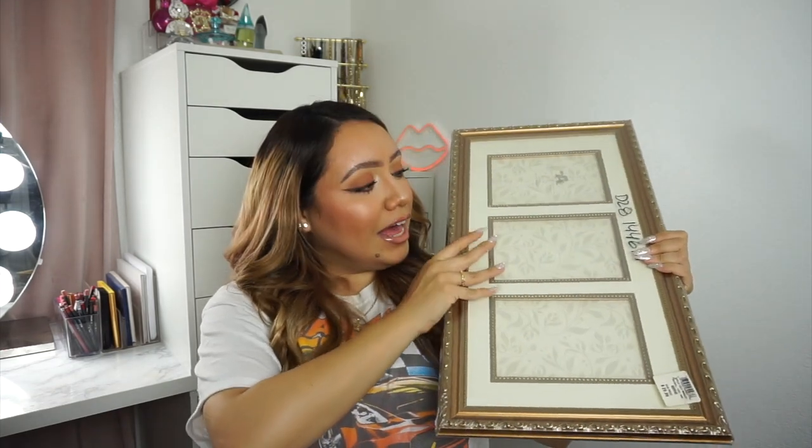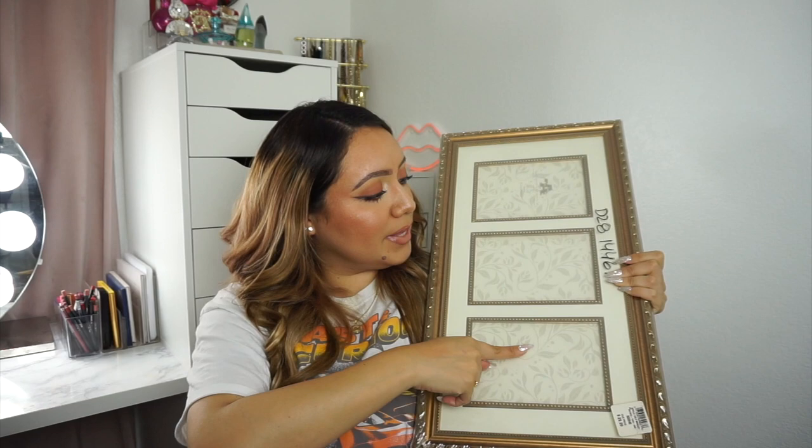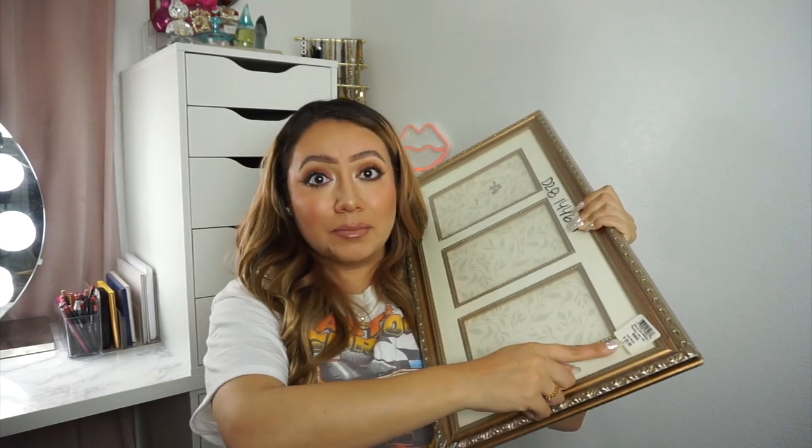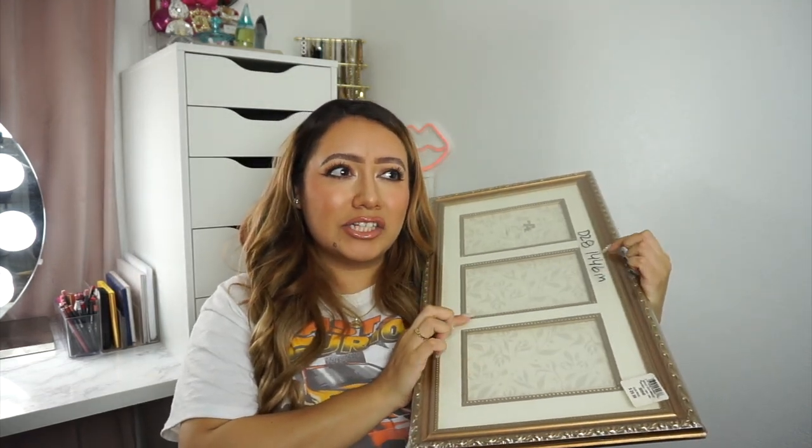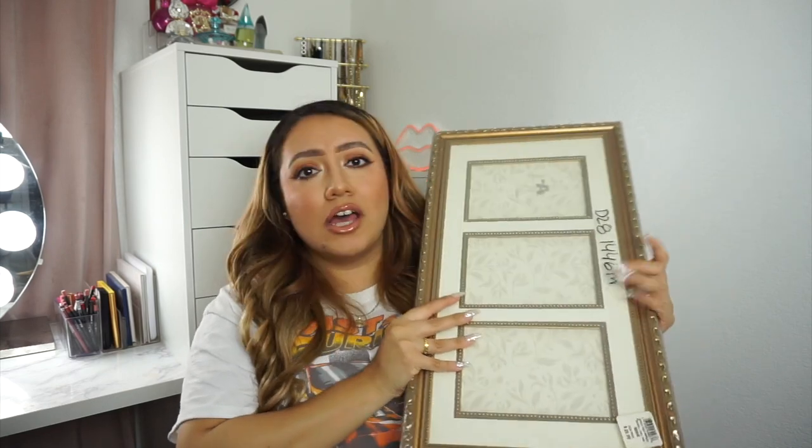I'm going to start with the frames because I want to do the clothing as a try-on haul so you guys can see how I would style it. The frames I got from two different thrift stores. The first one I got has three slots for pictures. It still has the price tag — it was originally $30, on sale for $14.46, and then with additional discounts I ended up getting it. I like it because it's very long and already gold, so I don't have to worry about spray painting it.